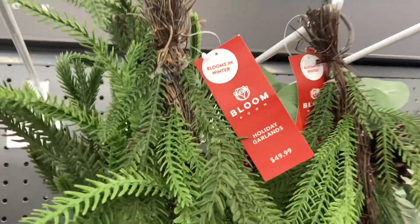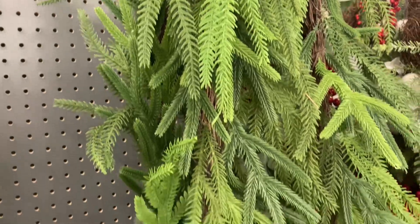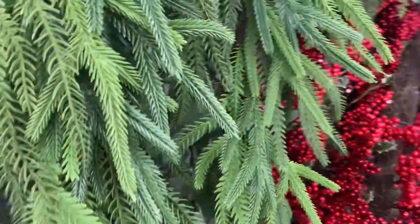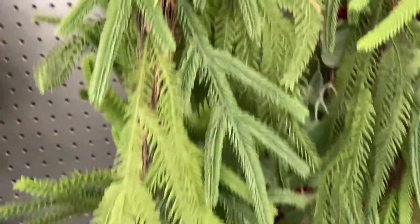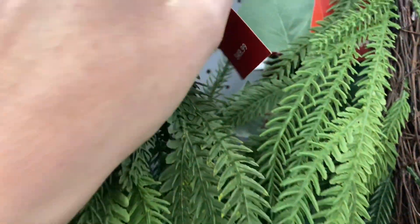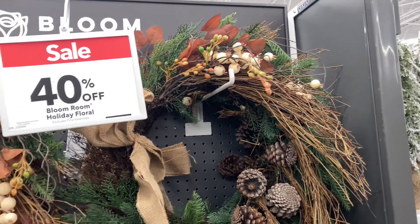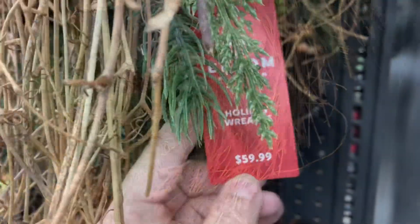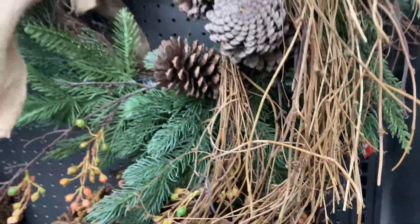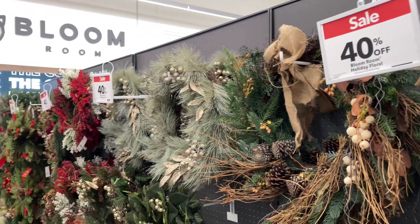That wreath that I just showed you and this garland — oh my goodness, so beautiful. Very similar to the afloral look. That is really popular right now. Those are gorgeous, so lifelike and beautiful. That garland is a six-foot garland and just some really unique, different wreaths that you won't see everywhere. I've not seen anything like that at Hobby Lobby and I just thought it was so beautiful.